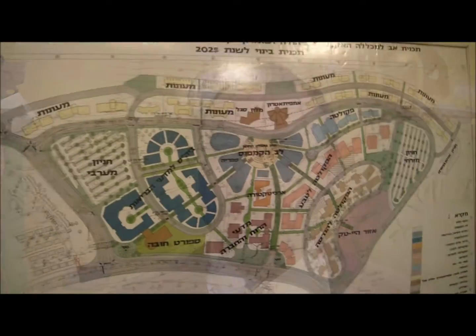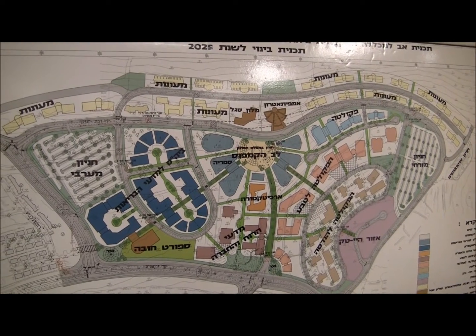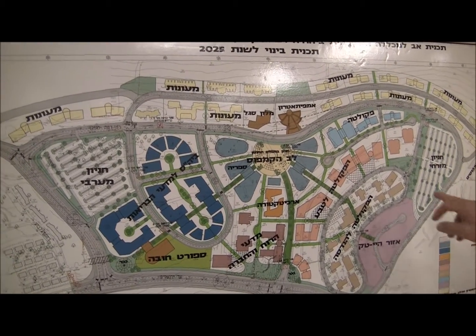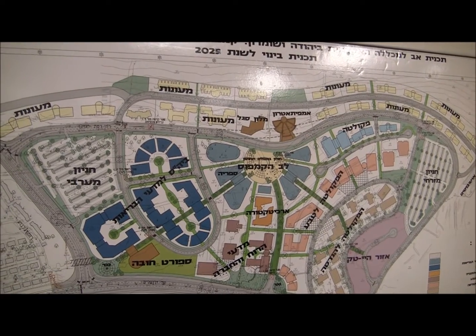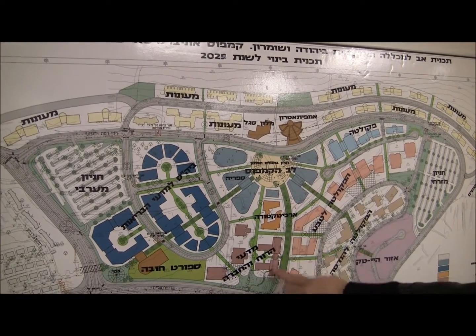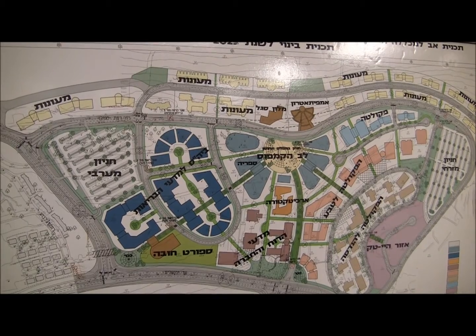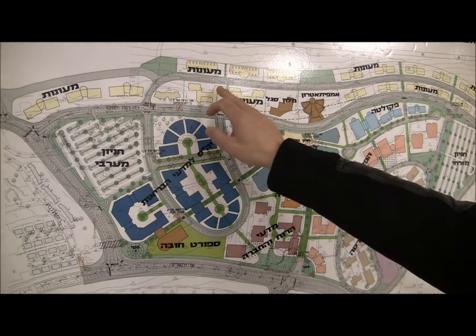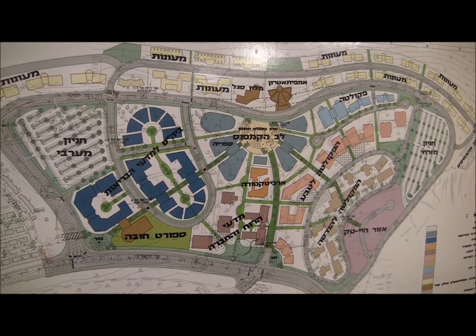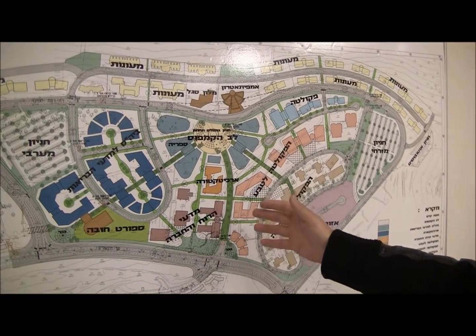This is our master plan, designed for 20,000 students by the year 2020. What you see here is what's already built. Right now we're building the library, and we've just finished this building. These are the dormitory streets designed for 7,000 students — two dormitories already exist. We're now building extensions and a third dormitory building. We're a very environmentally friendly university, and part of this will be a pedestrian-only campus with parking lots around the perimeter.